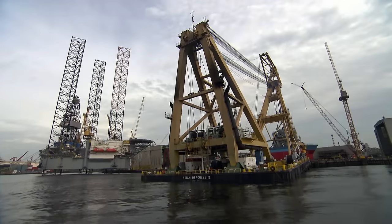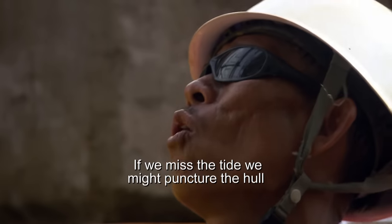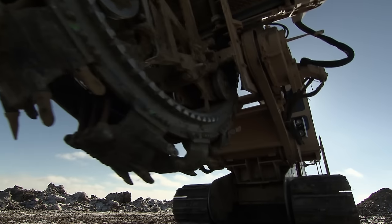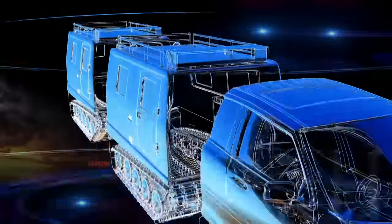On this episode of Heavy Metal Monsters, the gigantic Asian Hercules races to move an oil rig in Singapore. And the mighty Tesmec trencher faces terror on the frozen North Dakotan plains. A 100,000-pound machine can slide at any time on the hillside. It starts being a living thing — that's kind of scary. Extreme machines in extreme conditions tackle the toughest jobs on the planet. This is Heavy Metal Monsters.